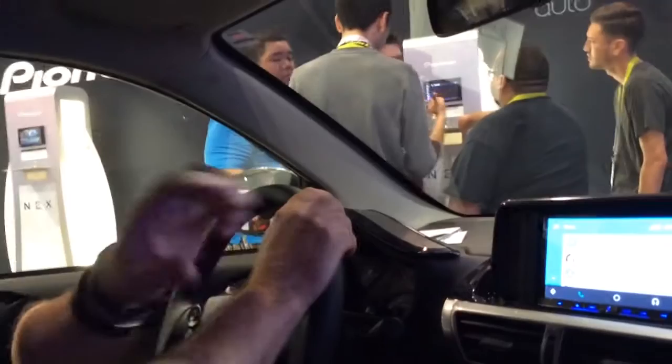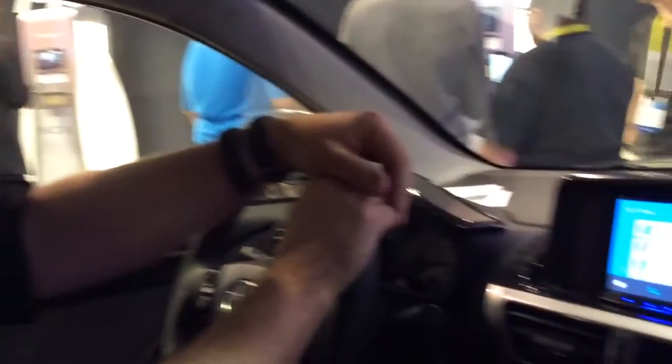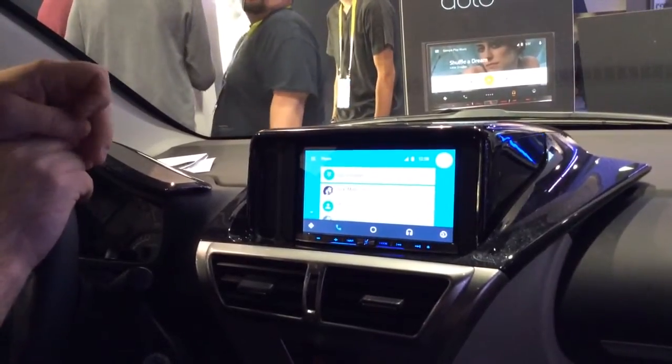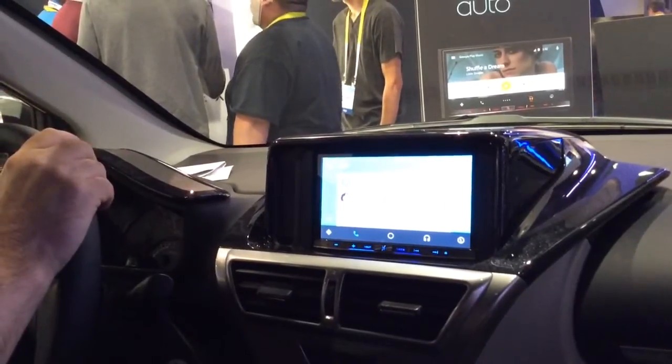Now let's do something that I think is very cool that you can do with Google. I'm going to ask Google about the weather in San Diego. Today's forecast for San Diego is 77 degrees and clear. Sounds like a nice day in San Diego.